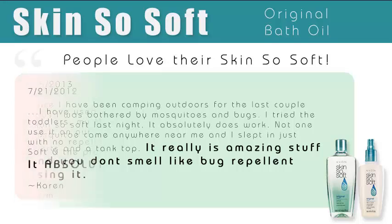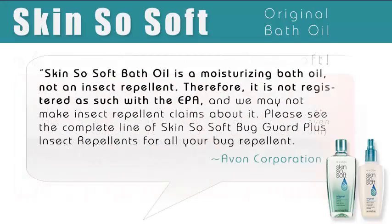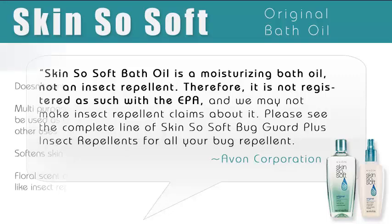This is what some people are saying. Now, again, Avon does not make claims of the bath oil having any insect repelling ingredients, nor is it registered by the EPA. So keep that in mind if you're planning on giving the bath oil a try, as well as these pros and cons.